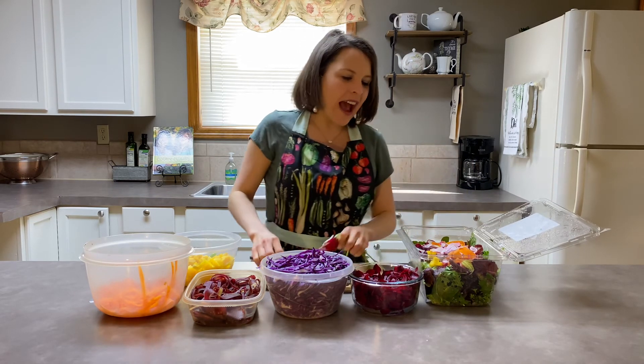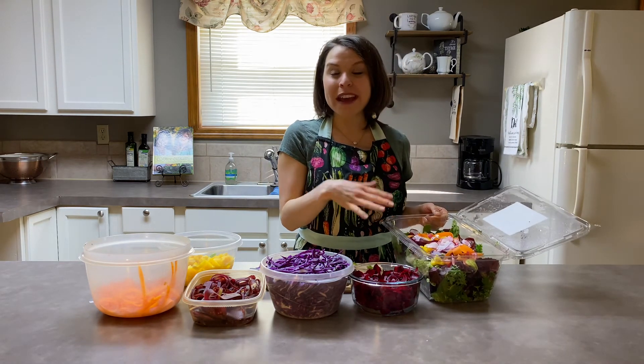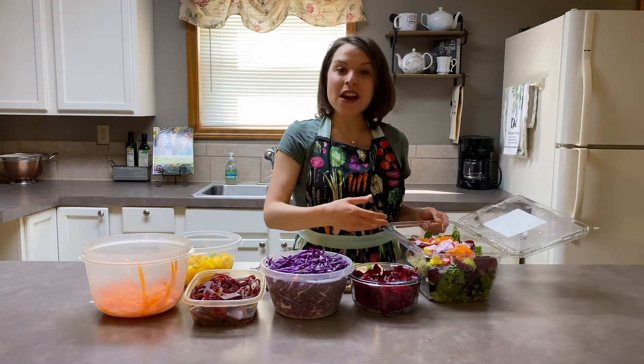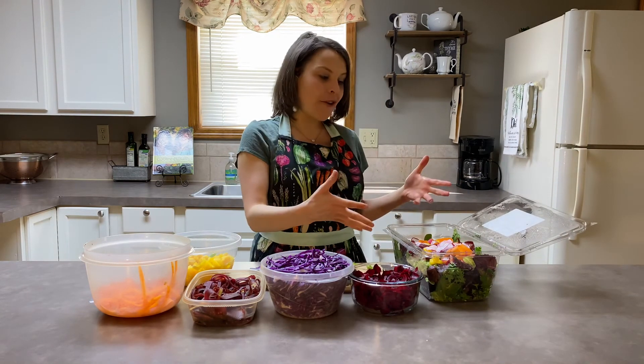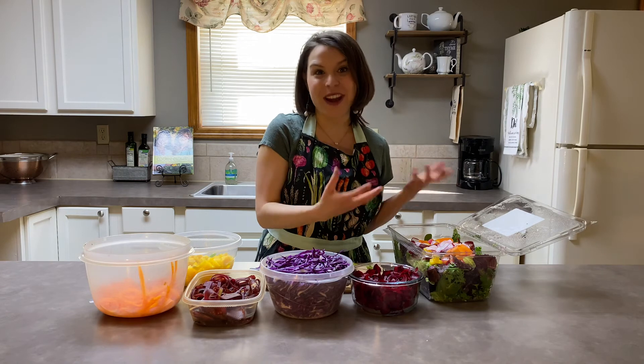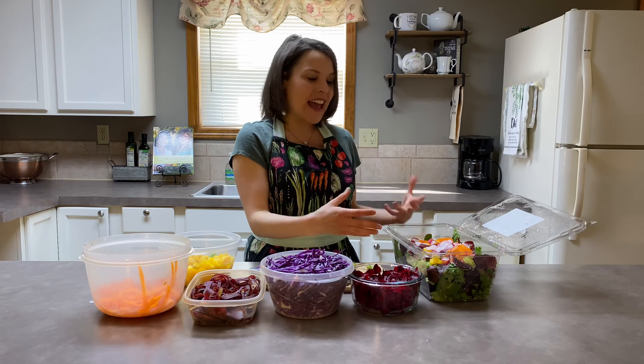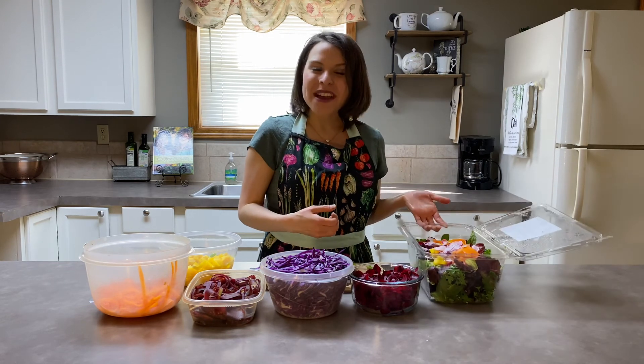So then you can see, my friends, how we have a rainbow salad. And if you have a small family, it might last you a few different meals. Or if you have a large family, this is enough for one meal. You can use this as a meal prepping strategy — shred all these different vegetables, make a beautiful big salad, and then you are ready for the week. I hope that you enjoy this beautiful recipe.